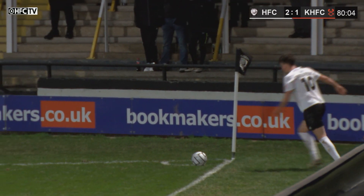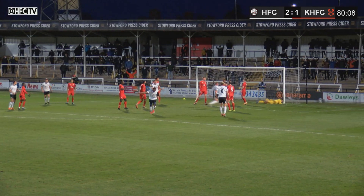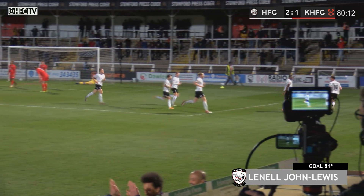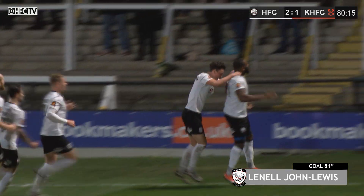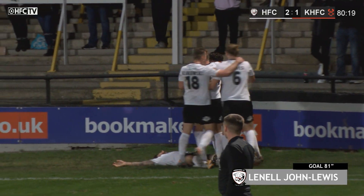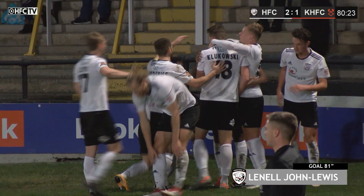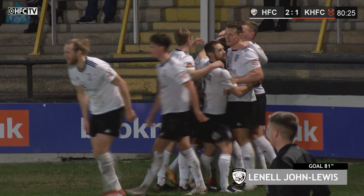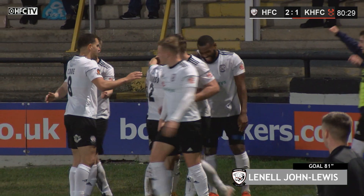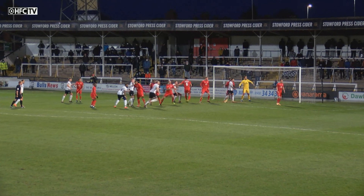The Balls lining up inside the box, Owen Evans to take — it's floated in nicely. Kelsey Muni couldn't quite get there but instead Lynelle John-Lewis could. The shot makes it 8 goals in the league. He scores and the Balls get that elusive third goal on Derby Day. Great cross by Owen Evans just over Kelsey Muni, but it wasn't over Lynelle John-Lewis and he rifles the header into the back of the net. It's 3-1 to the Balls.